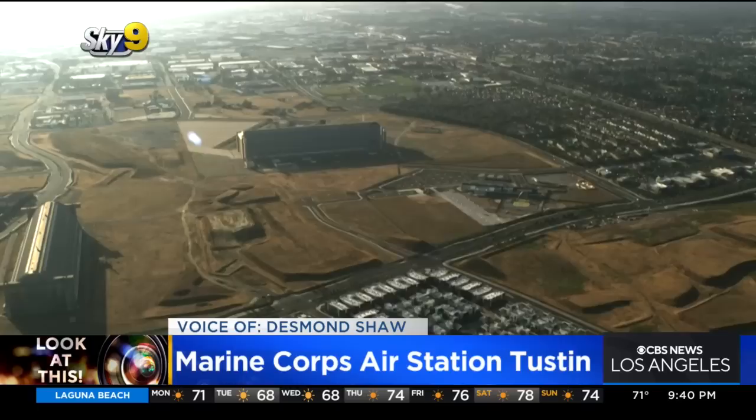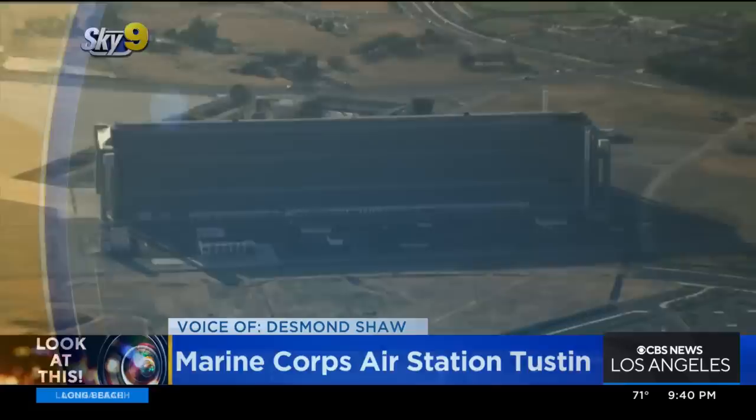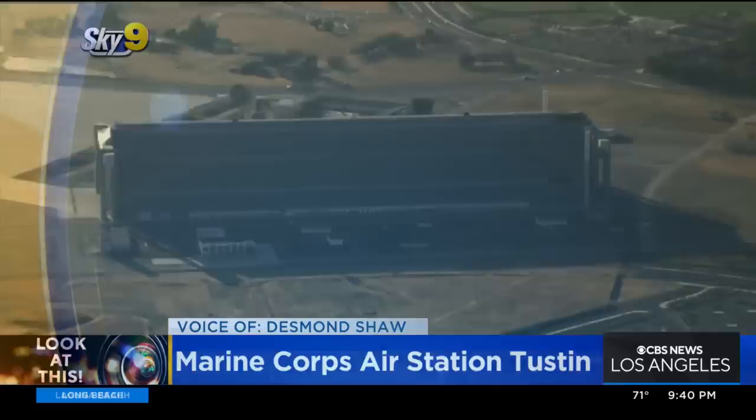A big thanks to Gabe Habalera for telling me to check out the cool remnants of the airbase here in Tustin. Taking a look at this from Sky 9, I'm Desmond Shaw. And if you'd like Desmond to take a look at something interesting in your neighborhood, write us at lookatthis@cbs.com.